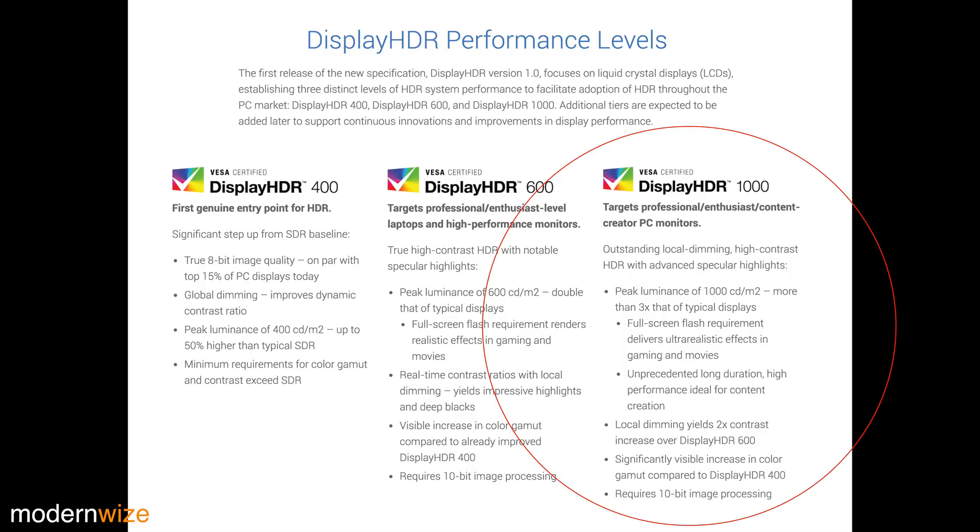DisplayHDR 1000 must have outstanding local dimming, high-contrast HDR, and advanced specular highlights. The main requirement is a peak luminance of 1,000 cd/m², or 1,000 nits — that's more than three times a typical display. This also has a full-screen flash requirement like DisplayHDR 600, where they flash a 100% white screen to see if it hits at least 1,000 nits — again, for explosions, lightning, and car headlights in a game or movie.